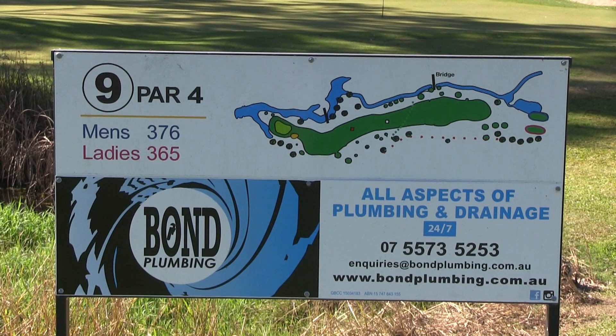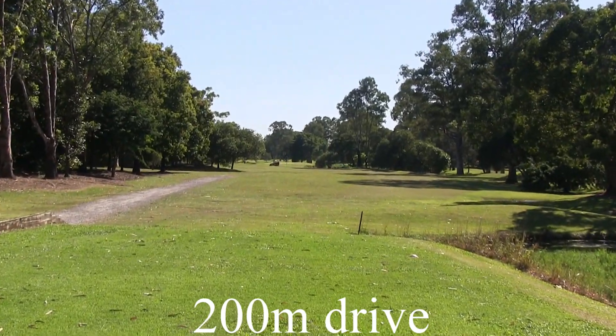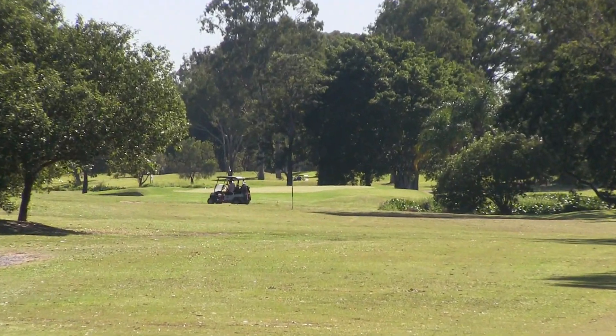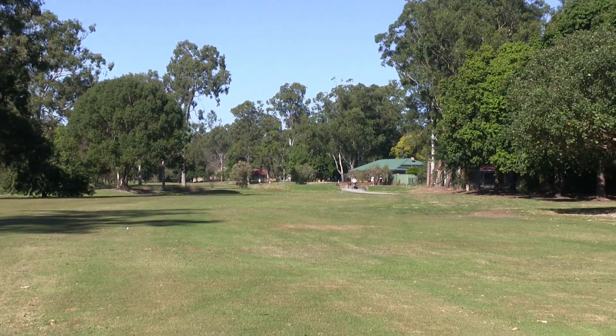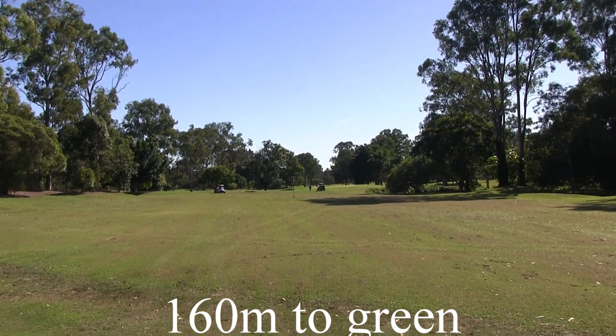The final hole in the front 9 at Helensvale — it's a par 4 of 375 metres. From the tee you'll see that water has it on the right hand side, carrying all the way down to the green, so be careful of that. There's out of bounds down the left hand side, and again mature tree-lined fairways here, so it's very important to be straight.